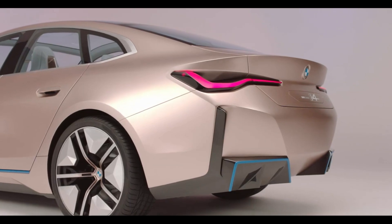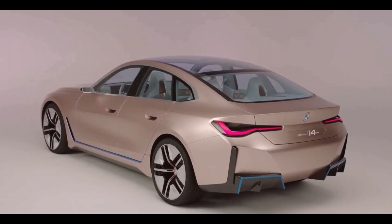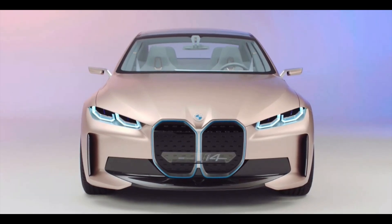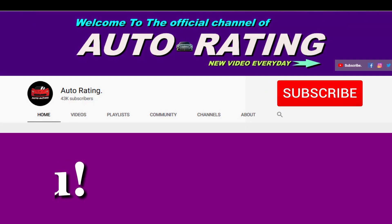The BMW Concept i4 is a zero-emissions luxury sedan. The design is dynamic, clean, and elegant. The exterior design is pleasant, and the defining characteristic for the i4 is the huge twin kidney grille.